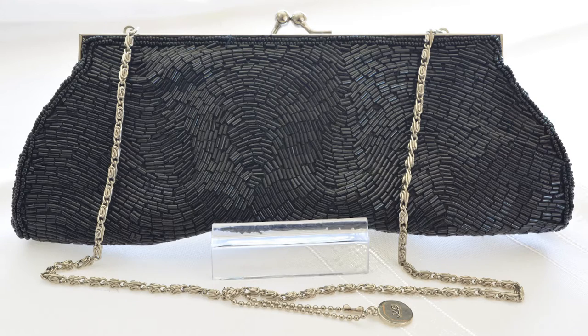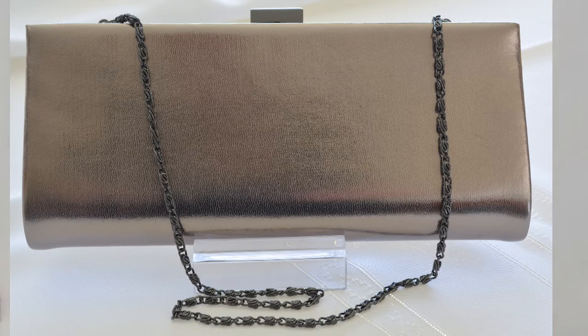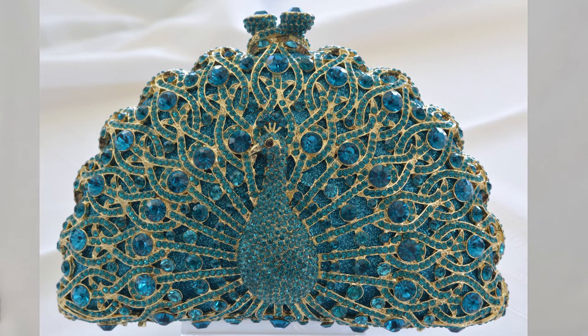Every evening outfit needs a clutch to just finish it off and you really don't need to carry much nowadays. My current collection includes this gorgeous black beaded bag — just very elegant and goes with everything. I also have this pewter version, which is just perfect to go with silver or gold being the right tone. If you don't have a silver or gold bag, pewter is a great alternative. Then my all-time favourite at the moment is this beautiful peacock beaded bag in gorgeous aqua and gold tones, with a beautiful gold finish on the inside and also a strap.